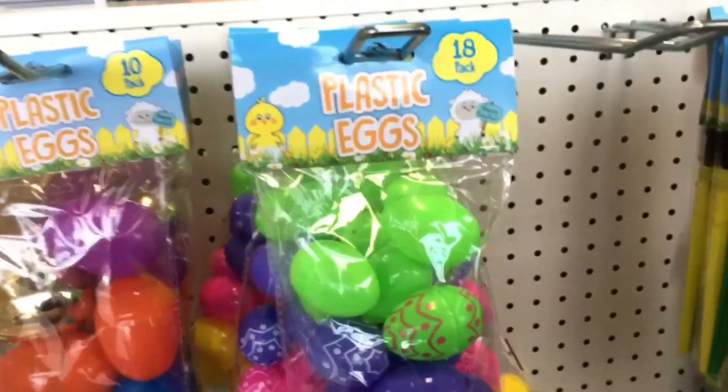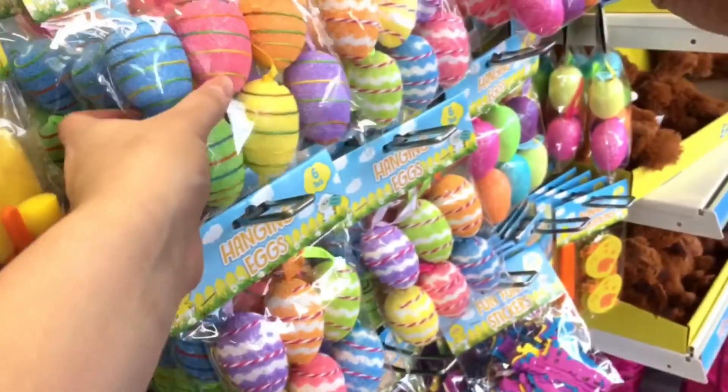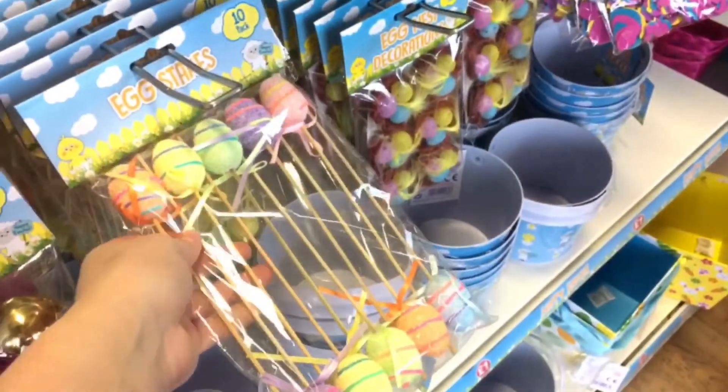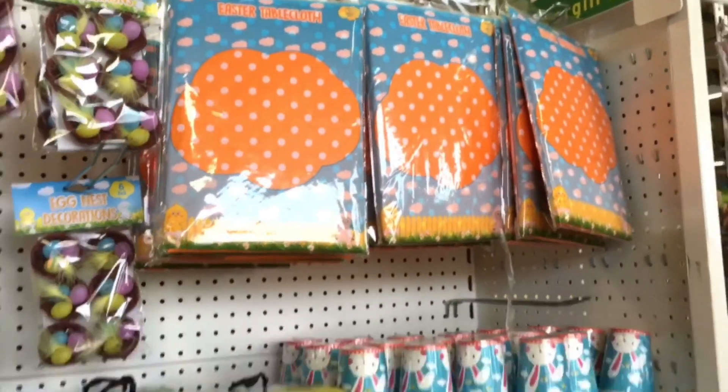If you want to do something a little bigger than just an Easter basket, they do tons of awesome Easter party gear at the moment: banners, decorations, tablecloths, confetti, cups, napkins in cute little carrot shapes, paper plates, lights, bunting, crackers, cupcake cases, and little cake topper decorations. Even if you don't want to do an Easter party, if you had a child's birthday around Easter time that would be really interesting — you could have loads of little favours and it would all look really uniform and nice.